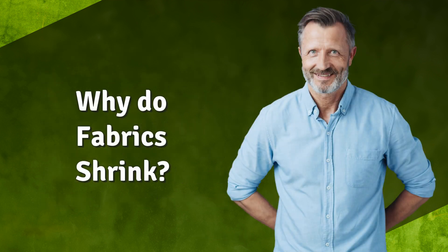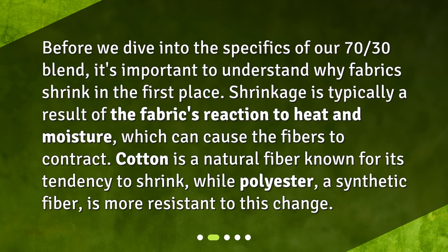Why do fabrics shrink? Before we dive into the specifics of our 70-30 blend, it's important to understand why fabrics shrink in the first place. Shrinkage is typically a result of the fabric's reaction to heat and moisture, which can cause the fibers to contract. Cotton is a natural fiber known for its tendency to shrink, while polyester, a synthetic fiber, is more resistant to this change.